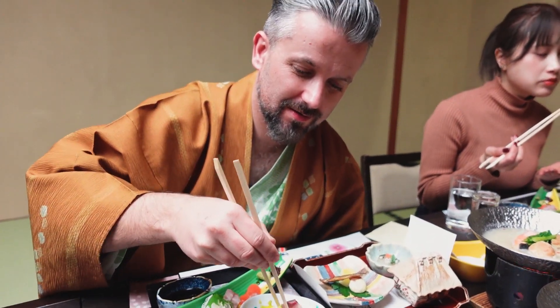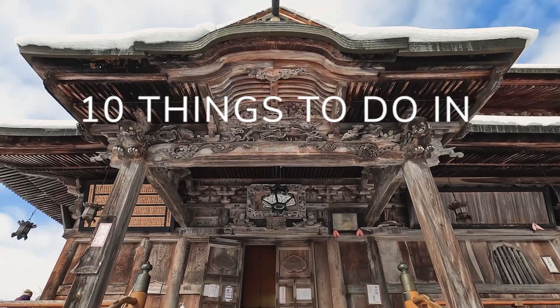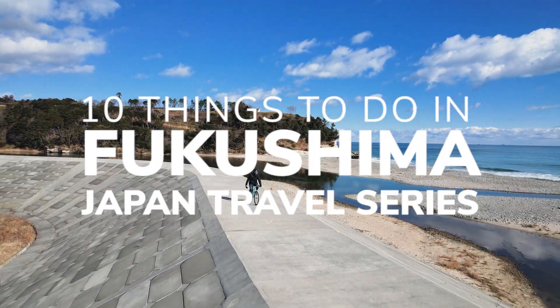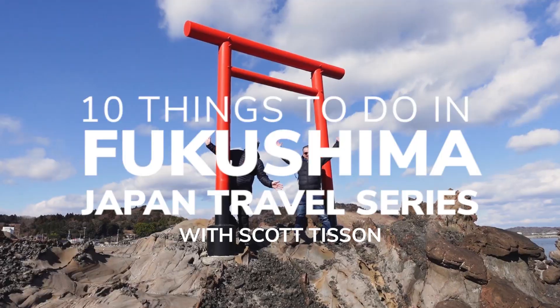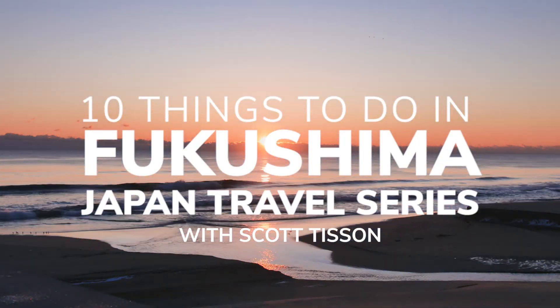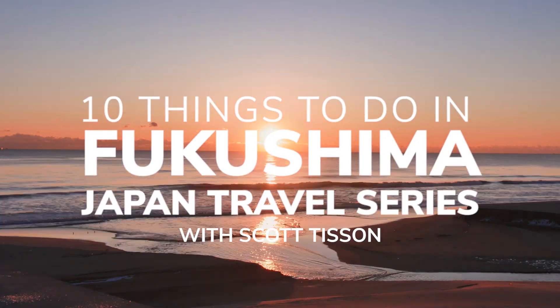I don't think I've ever eaten this much sashimi in my life. I've just come back from the Fukushima prefecture in Japan, and in this video I'm going to be telling you my favorite 10 things to do in Fukushima.